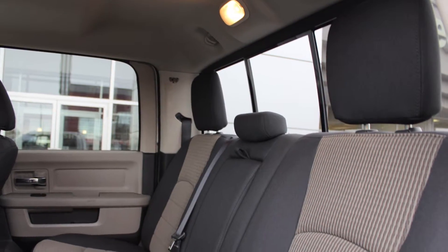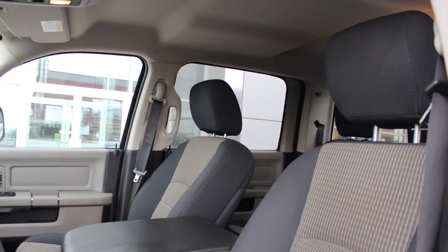The interior features all-premium cloth seating with premium stitching and rear folding seats. Thanks for watching this video. I hope it helped, and I look forward to talking to you soon. Thanks.